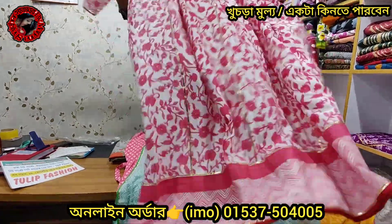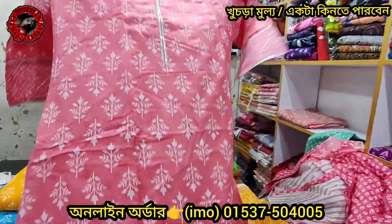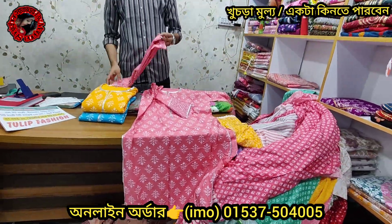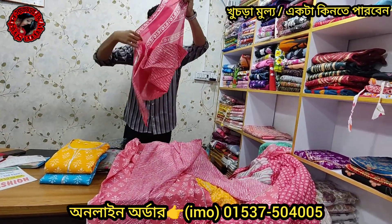This is a misty color. This is a very good design. This is a camis pattern. This is a twirlish plus body size. This is a pant, same fabrics. And this is the price.